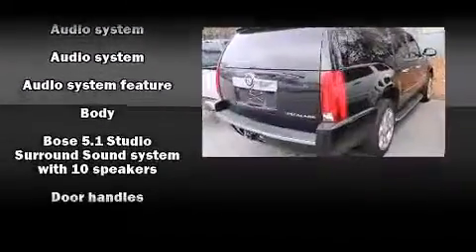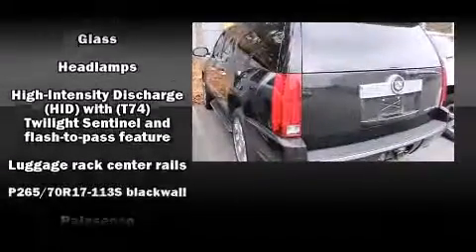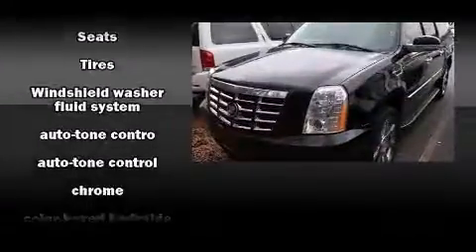which includes a CD player with MP3 capability, rear-mounted audio controls, steering wheel-mounted audio controls, and ten speakers, providing excellent sound throughout the cabin.